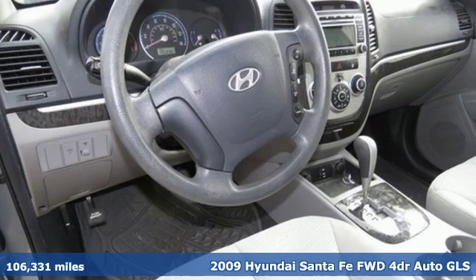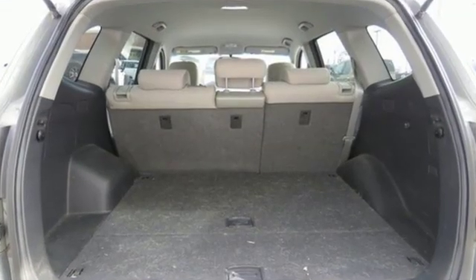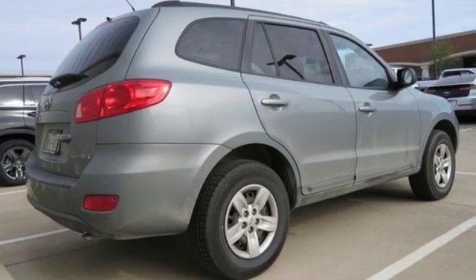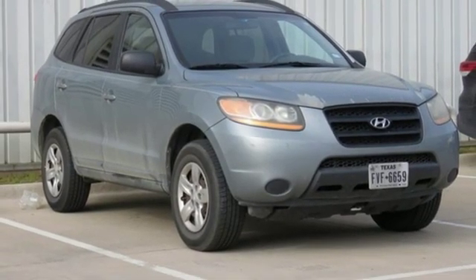Features include V6 engine, air conditioning, external memory control, manual tilting steering column, four 12-volt power outlets, AM-FM-XM satellite radio, power windows, and automatic transmission. See it for yourself when you take it for a test drive.